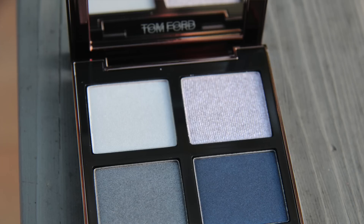Hi, it's Megan. So I said no more Tom Ford eyeshadow quads, but I guess I was wrong or I lied or whatever. So this is a video review for Starry Night.